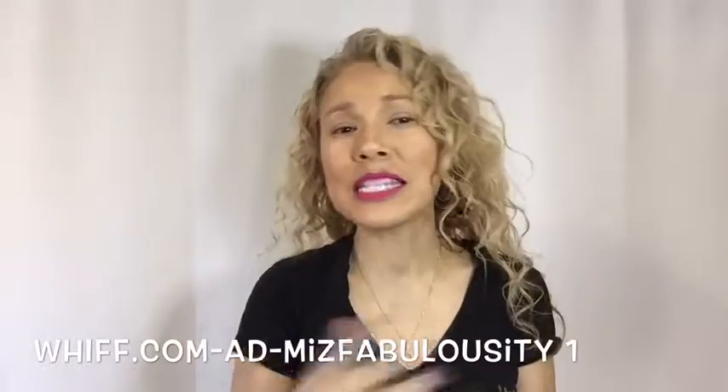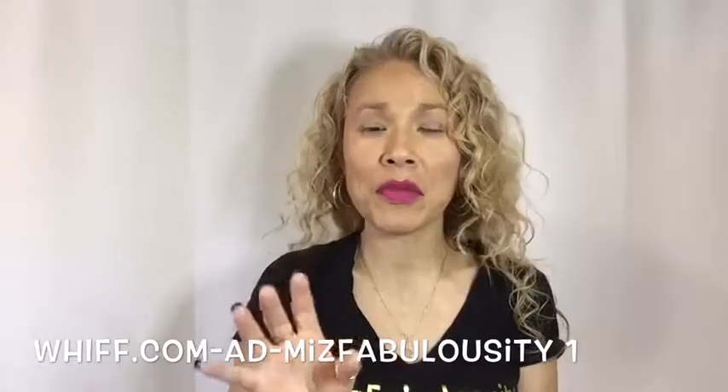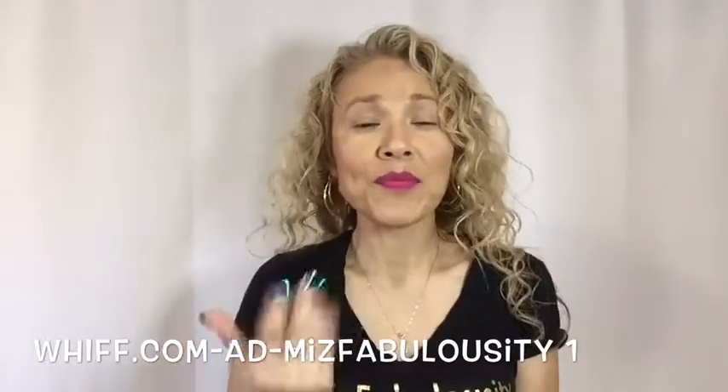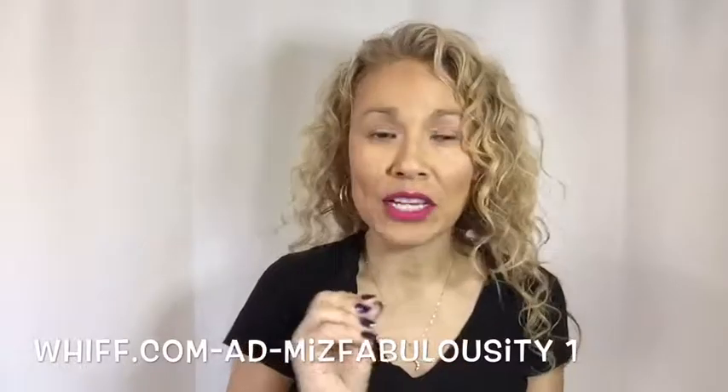I've loved fragrances forever. I've gone to Macy's, Nordstrom's, Dillard's, always trying to find the perfect scent for me. Usually I have one that is for me, but I go ahead and try different ones.